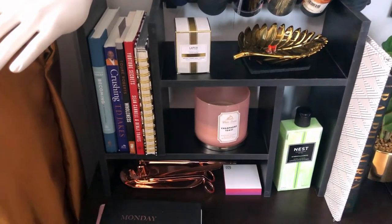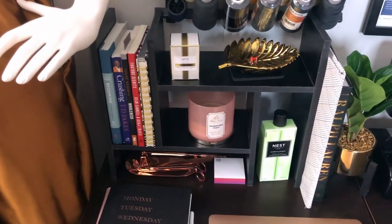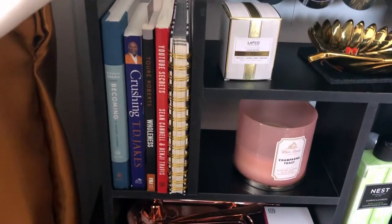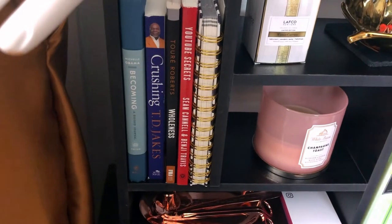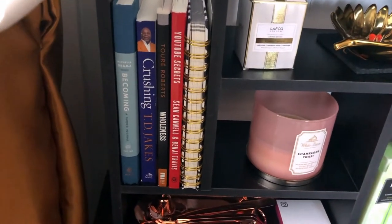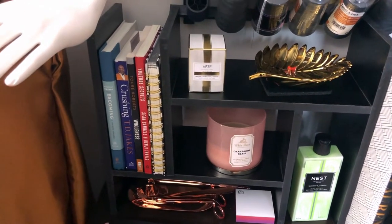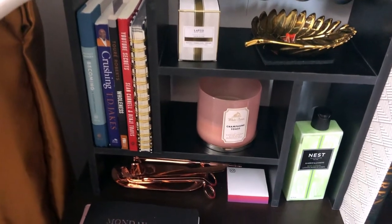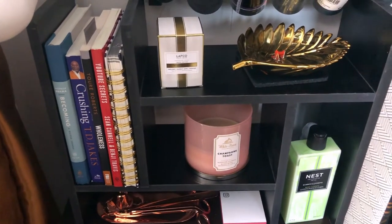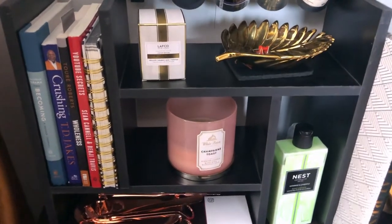I was deciding whether I wanted to stage this a little bit and put like fashion books, but this year I'm all about keeping it real and authentic. I didn't want to put any books here that I'm not reading, so these are all of my current reads: Becoming, Crushing by TD Jakes, Wholeness, and some YouTube Secrets. These books reflect the season I'm in — I'm really in the process of becoming whole and being the best version of myself.